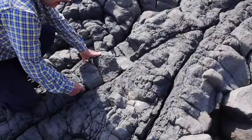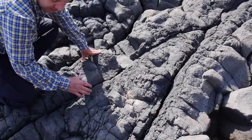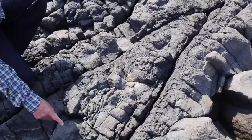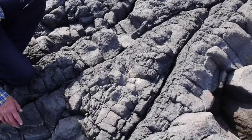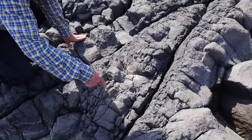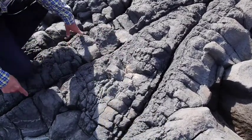The margins of these lenticles are rather platy, but the centres are more massive. We see weak columnar jointing in the centres, and we also see that the margins are often quite strongly jointed.